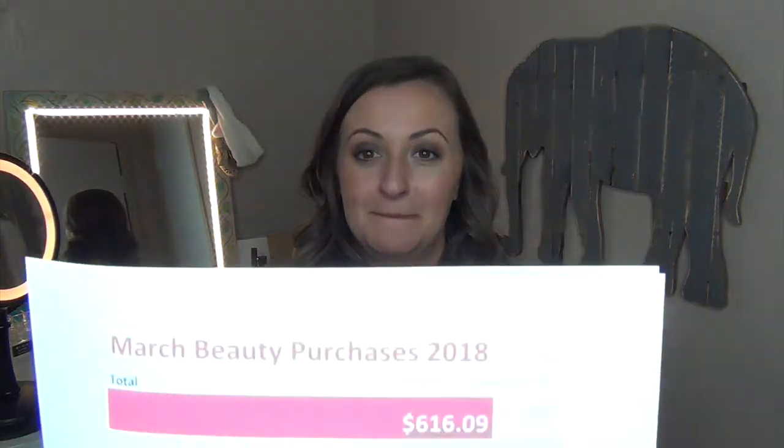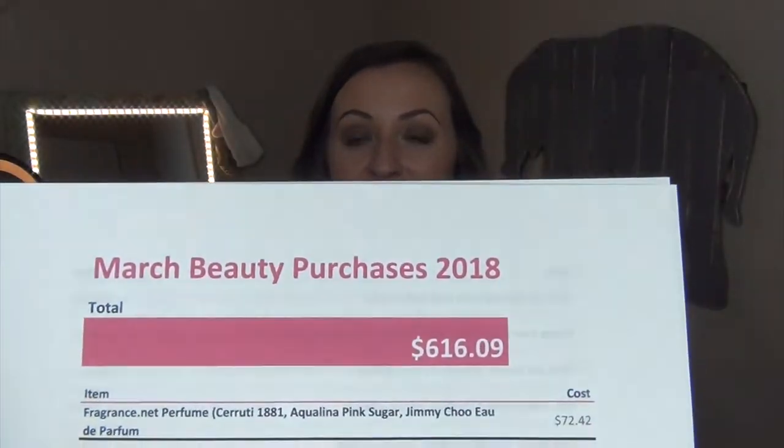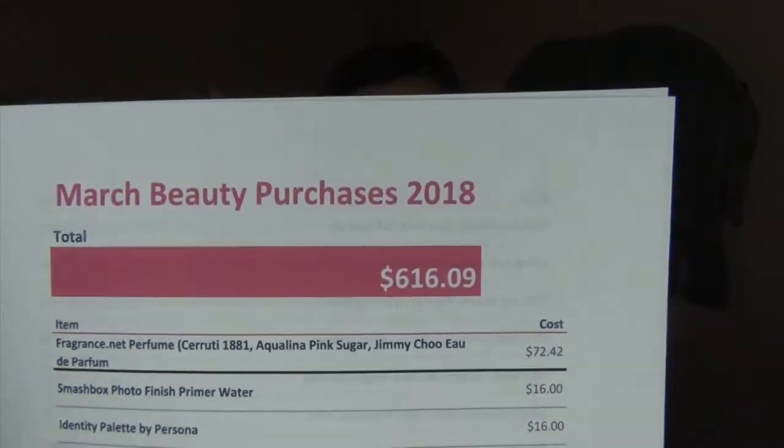I also went to Marshall's because I was looking for a pair of shorts, but I couldn't find any that fit me. I ended up purchasing a few things there. Overall for March, I'll show you my total on screen — yes, you saw it right. I purchased $616.09.